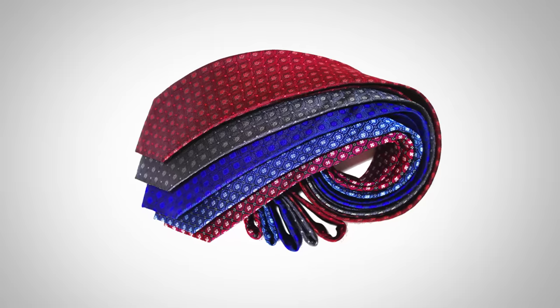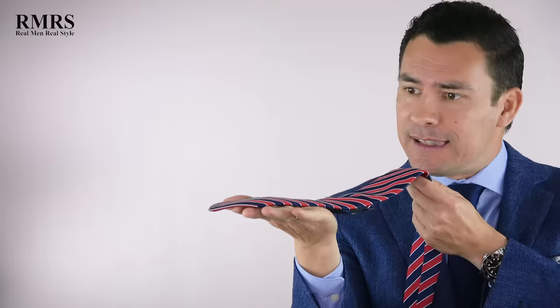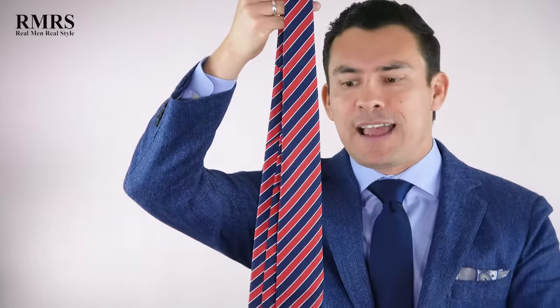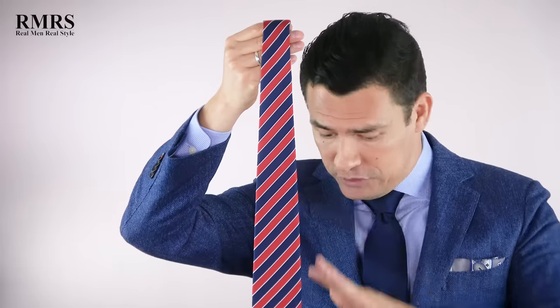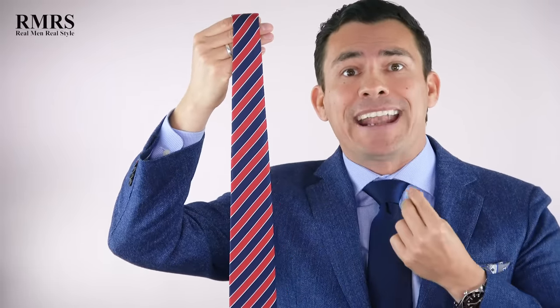Let's talk quality. When looking for a high-quality necktie, you want to go with 100% silk, just like they've got at The Dark Knot. Synthetic materials may be cheaper, but they fall apart quickly and don't have a good hand. When we look at the apron — that's the front blade of the necktie — I want something that lays flat with no bumps. When I hold the necktie like this, it shouldn't curve. With The Dark Knot, these go straight and perpendicular — a great sign.